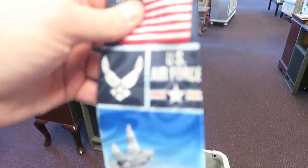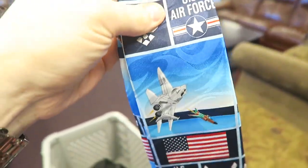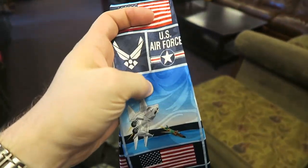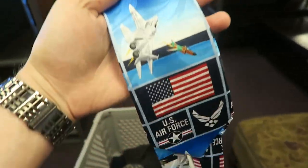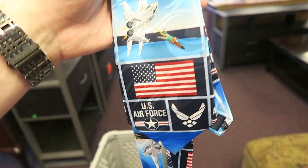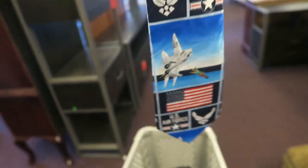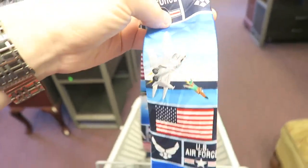First is this fantastic US Air Force necktie. The ties here are six dollars, so today it's three. I would never normally spend three dollars on a tie — typically my cutoff is a dollar, fifty cents is better, ten cents at the bins. But this is a phenomenal tie and I don't see a reason why I can't sell this for $15 or $20, so I'm going to take a shot at it at three.